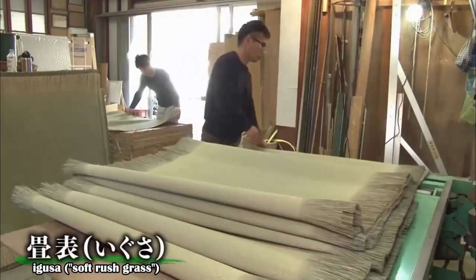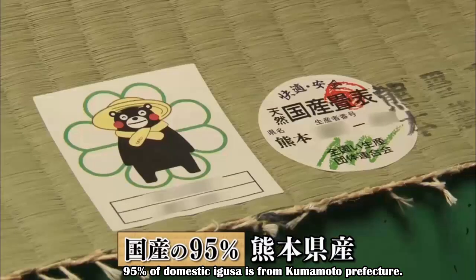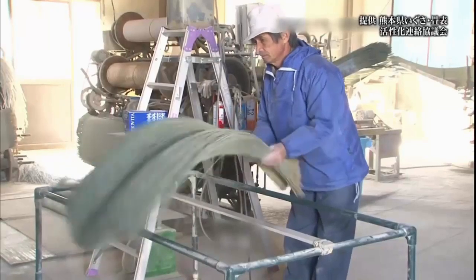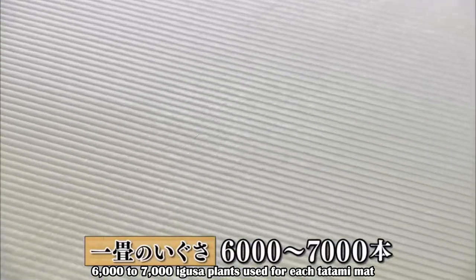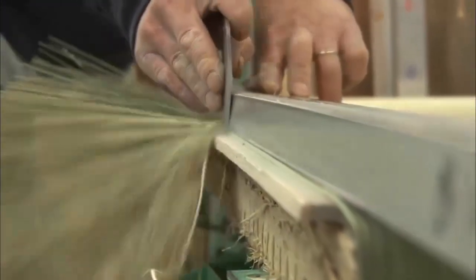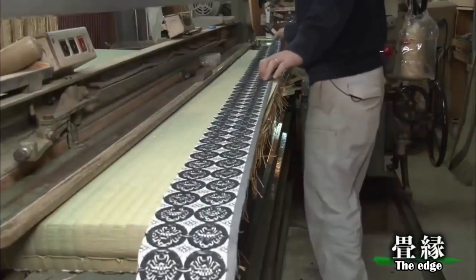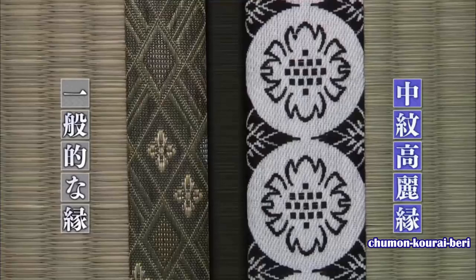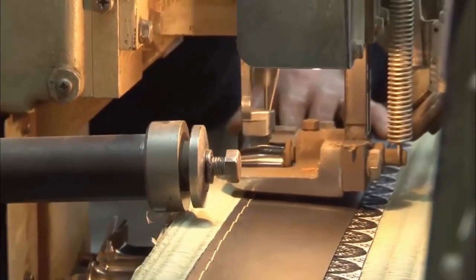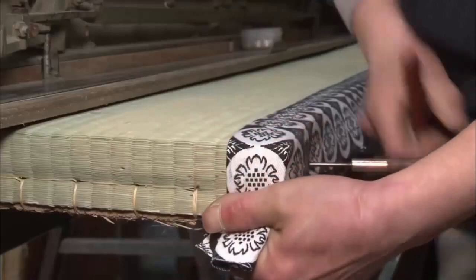Tatami surfaces are made of igusa, soft rush grass. Currently, 95 percent of domestic igusa is from Kumamoto Prefecture. Dyeing with mud prevents discoloration and brings out the luster and unique scent of tatami. There are 6,000 to 7,000 igusa plants used for each tatami mat; extra parts are cut off according to the dimensions. The cross section must be vertical or the edges will be distorted. The edge used this time is chumonko iberry, used in shrines and temples. Sewing with stiff harisee tagami under-edge paper gives it shape and reinforcement. After sewing is completed, it's carefully folded over. The way the edges are attached changes the appearance of the room.